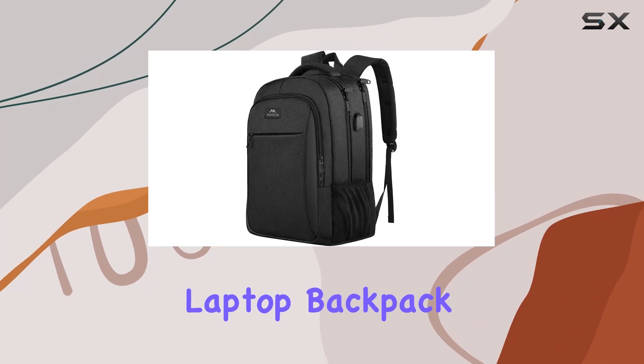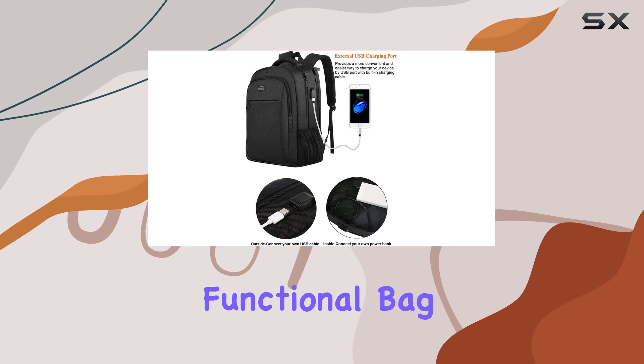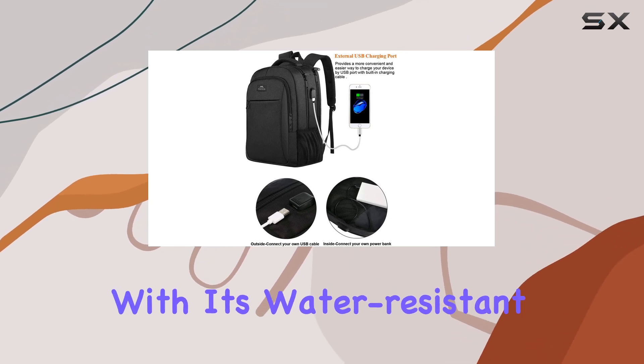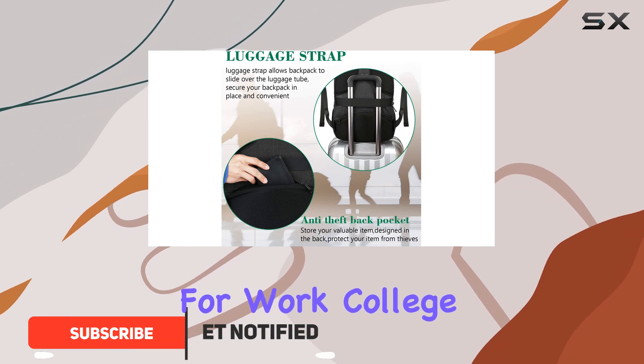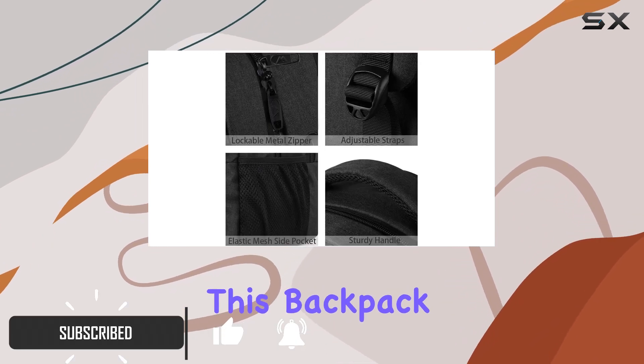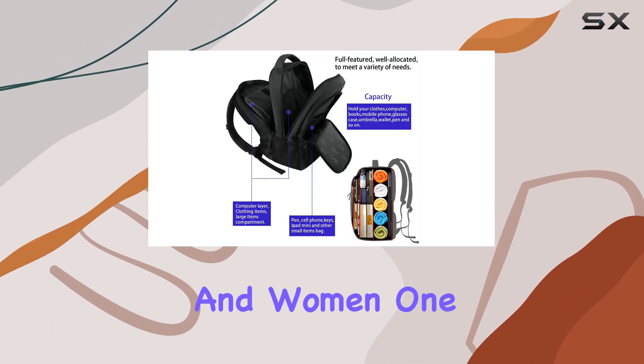The Mattian Business Laptop Backpack is an excellent choice for anyone looking for a durable and functional bag. With its water-resistant design and multiple compartments, it's perfect for work, college, or even travel. This backpack offers a sleek and professional look, making it suitable for both men and women.